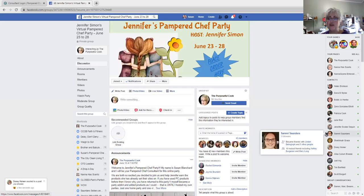Howdy everyone, this is Susan Blanchard. I'm your Pampered Chef Consultant for this party and I just want to say thank you so much for attending.